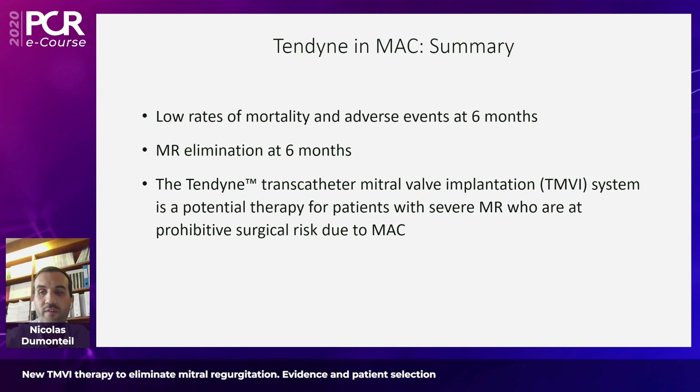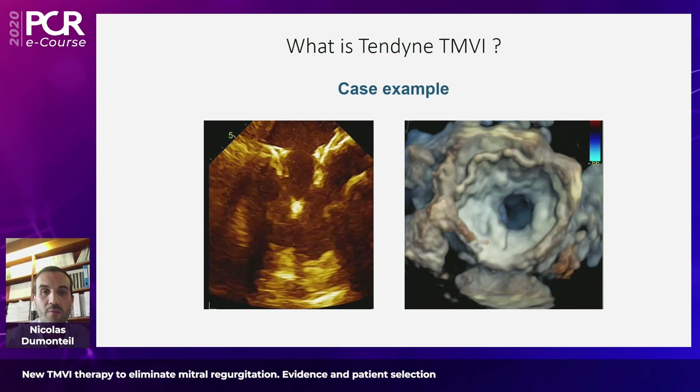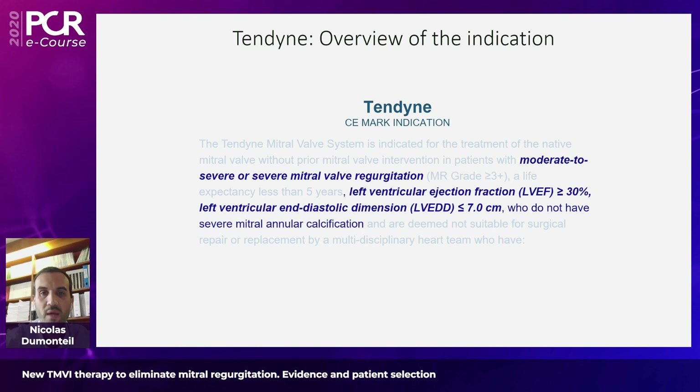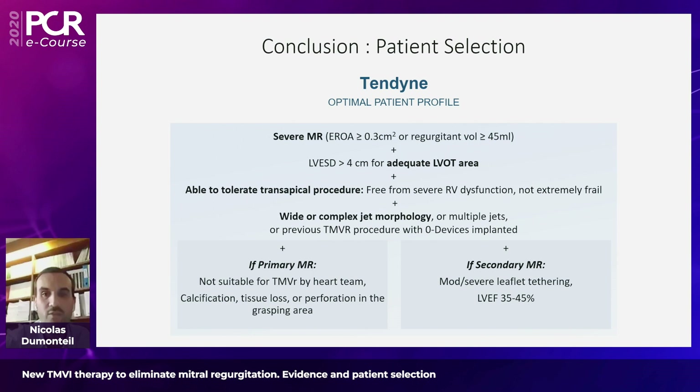A small case example illustrates a potential therapy before and after implantation, showing a perfect procedural outcome and reduction of MR. What is nice with this device is that it can treat a wide range of anatomies — patients suffering from primary MR considered at prohibitive surgical risk, or secondary MR if patients are optimally treated with CRT where necessary. To conclude, let's try to define the optimal Tendine patient profile, summarized in this table.